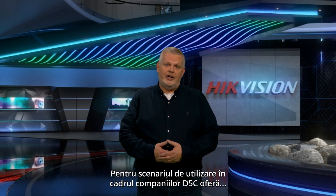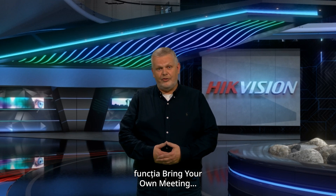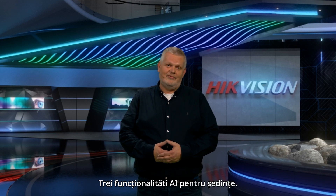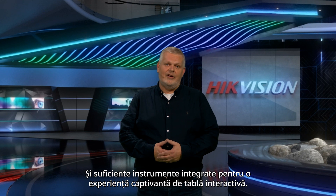For the corporate scenario, the D5C features the Bring Your Own Meeting function, the wireless projection dongle and three meeting AI capabilities. For the educational scenario, the D5C features multi-user login modes and sufficient integrated tools for an engaging whiteboard experience.